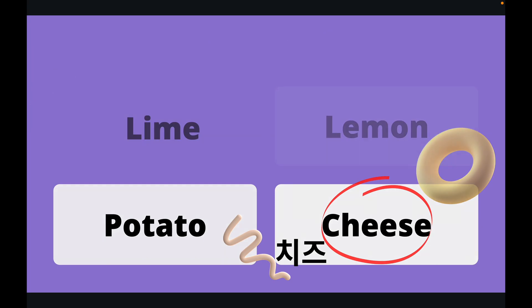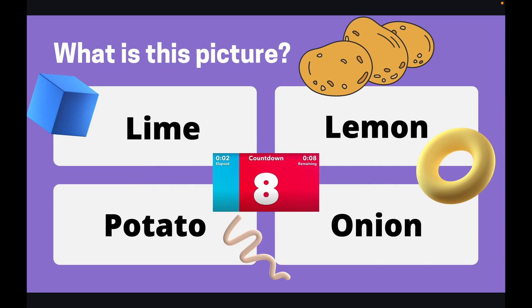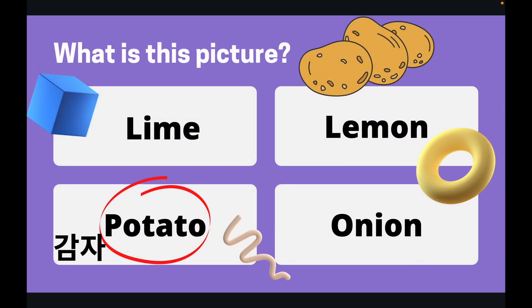Right, on to our final question today. What is this a picture of? You've got 10 seconds. Right, the answer was potatoes. This is a picture of three potatoes.